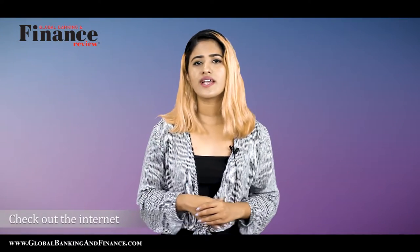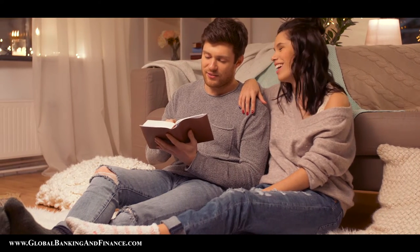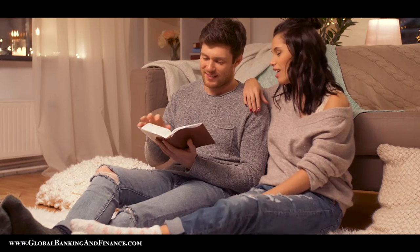Check out the internet. You can take the help of the internet to look for your next read. There are many websites that can list books similar to the one you like. Or you can also search for the all-time top 100 books that is voted by readers all over the world. Reading through those books will keep you busy for quite a long time.